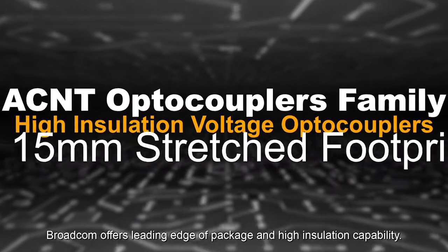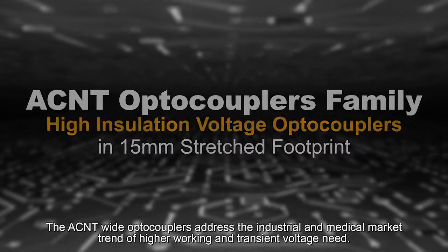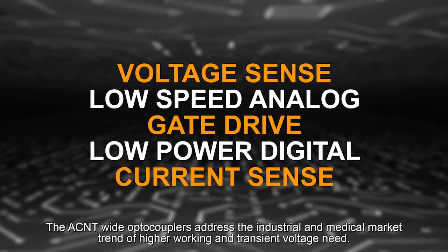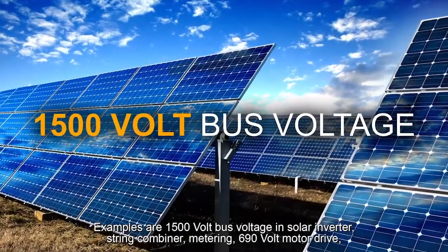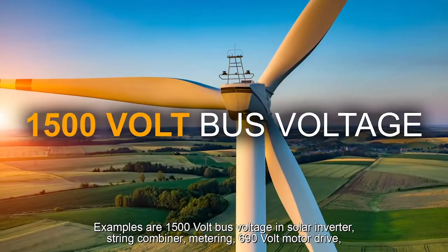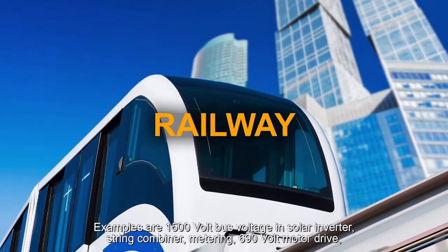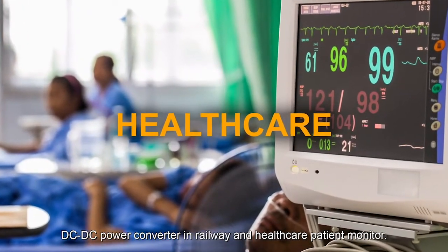Broadcom offers leading-edge packaging and high insulation capability. The ACNT wide optocouplers address the industrial and medical market trend of higher working and transient voltage needs. Examples include 1500 volt bus voltage in solar inverters, string combiners, metering, 690 volt motor drives, DC-DC power converters, and railway and healthcare patient monitors.